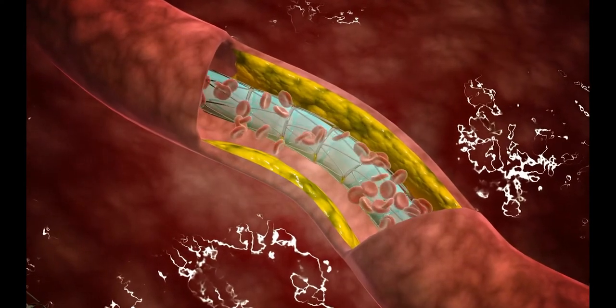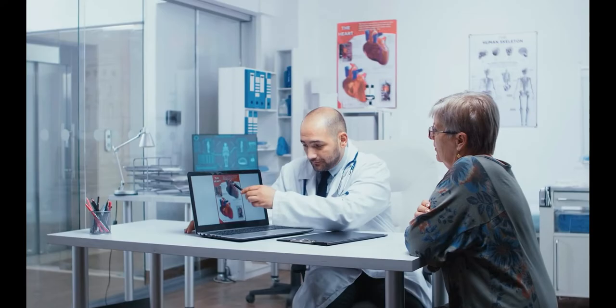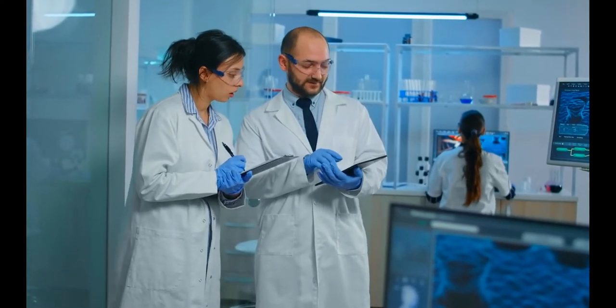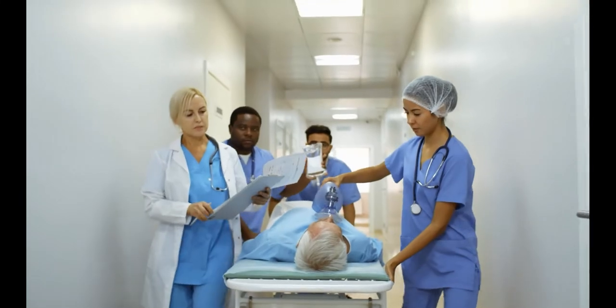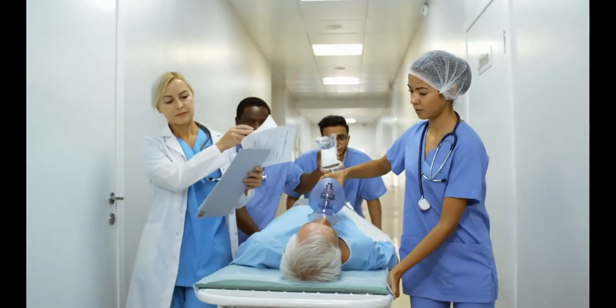Fructose raises the quantity of tiny, dense oxidized LDL cholesterol particles, which leads to heart disease. Between 2005 and 2010, an estimated 10% of Americans consumed over 25% of their daily calories from added sugars. These people were almost three times more likely to die from heart disease than those getting less than 10% of their calories from added sugars.